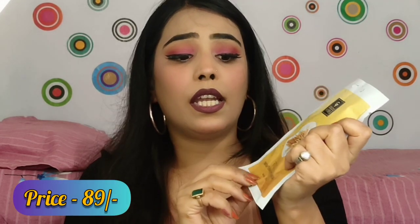The next product I've purchased is a Good Vibes sheet mask — the Rice Brightening sheet mask. It has a net weight of 20 ml. Its price is 99 rupees, but you can get this product for around 80 to 90 rupees.